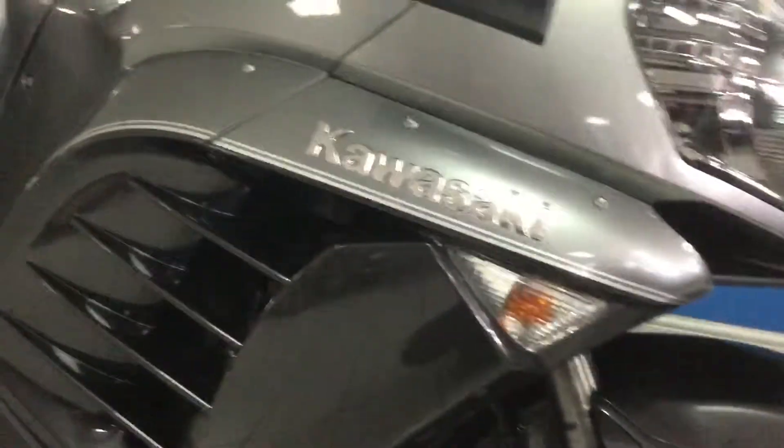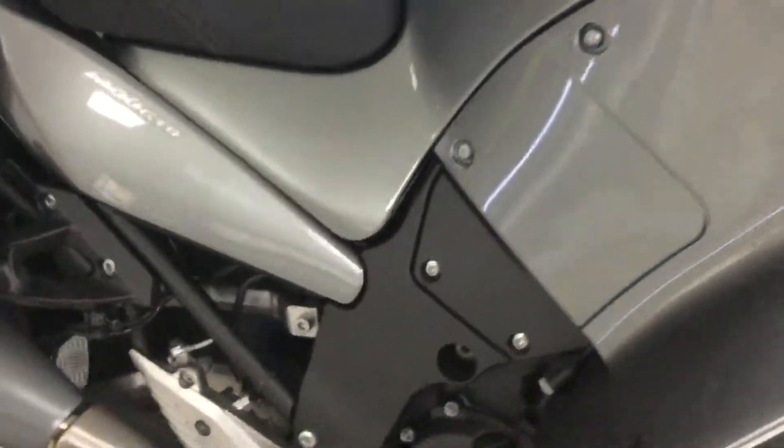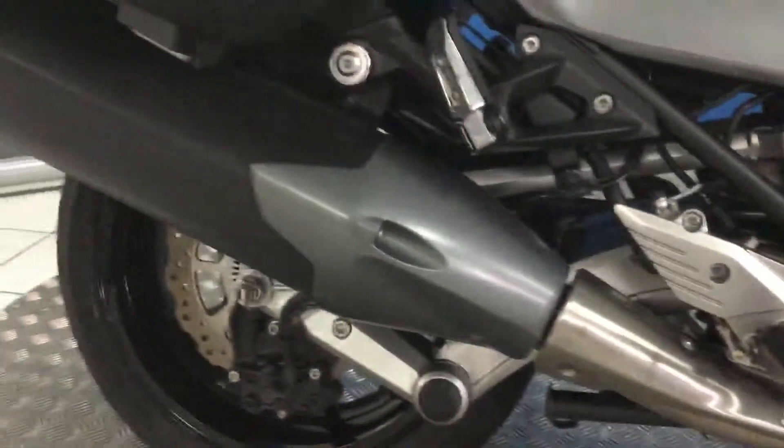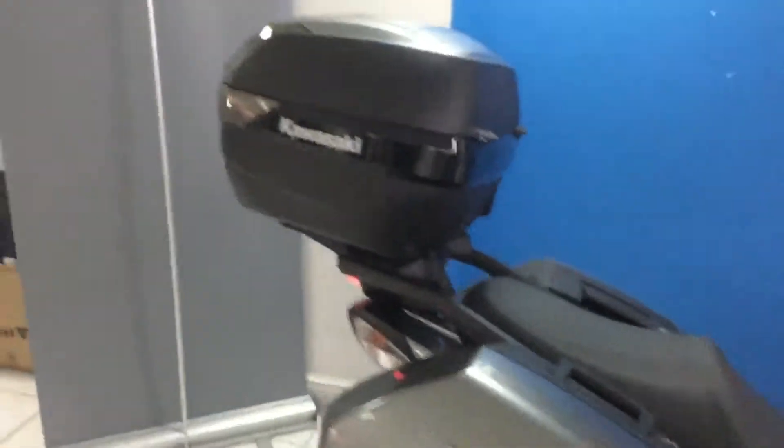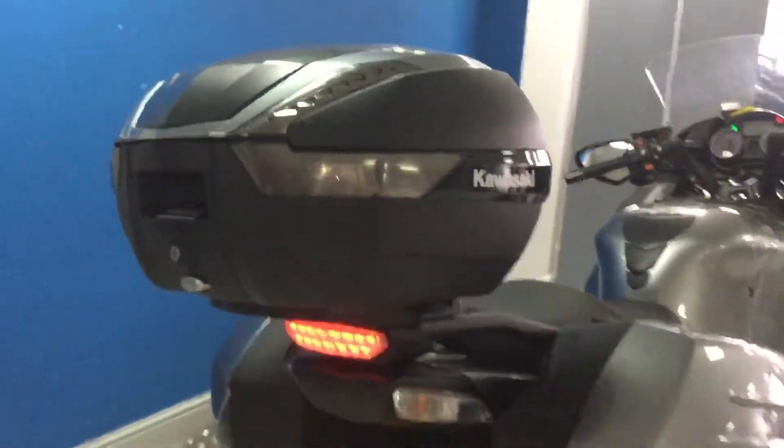You can see all the fairings are in really good condition — polishes up really nice, this bike. We have got both panniers and we have got the top box, and as you can see there it is a Kawasaki top box.